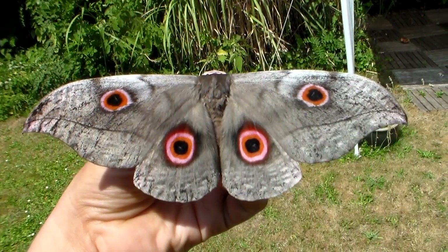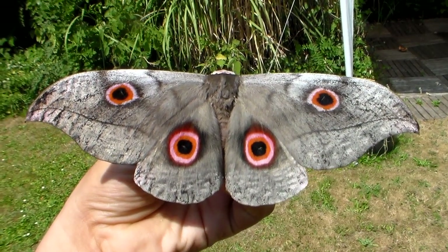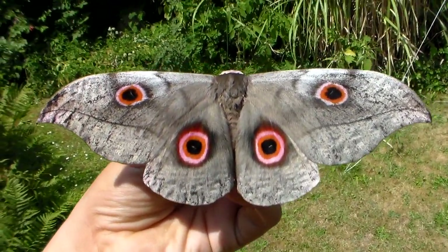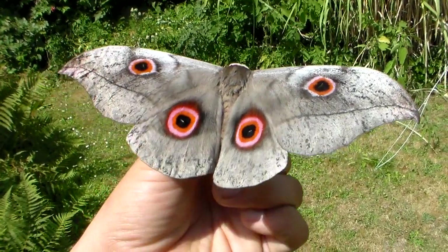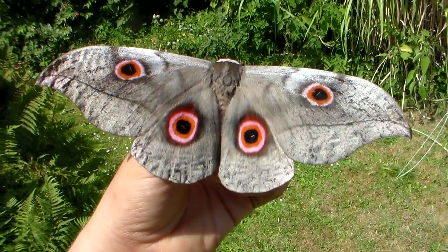Hello there, fellow moth fans. Today will be a treat for you because a beautiful African saturniid just hatched that I haven't shown on my YouTube channel before. It is the Lobo Bunea Fedusa from Africa. The eggs from this particular moth came from Ghana in Africa.